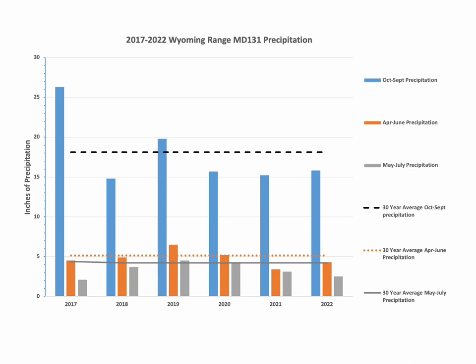Habitat biologists evaluate annual and seasonal precipitation models and data for key mule deer herds in the Green River region. This information is summarized annually and assists wildlife biologists with season setting and herd unit objective review decisions. This graph shows the precipitation trends during the past six year period for all combined seasonal ranges in the Wyoming Range mule deer herd unit. The x-axis shows each year and the y-axis shows precipitation in inches. Blue bars are the annual precipitation and the black dashed line is the previous 30-year average annual precipitation for comparison. Annual precipitation between 2020 and 2023 were below the 30-year average.